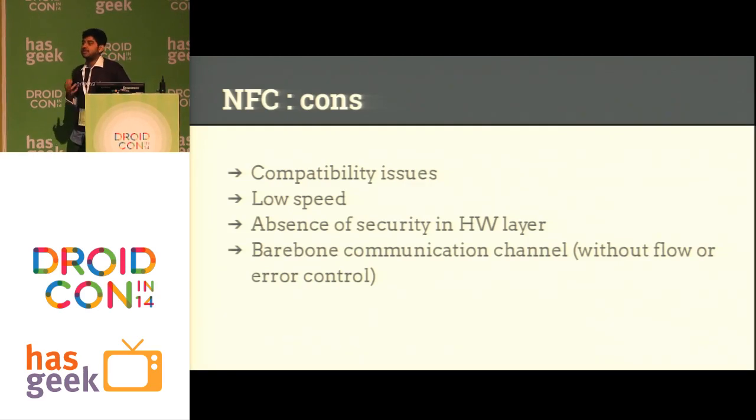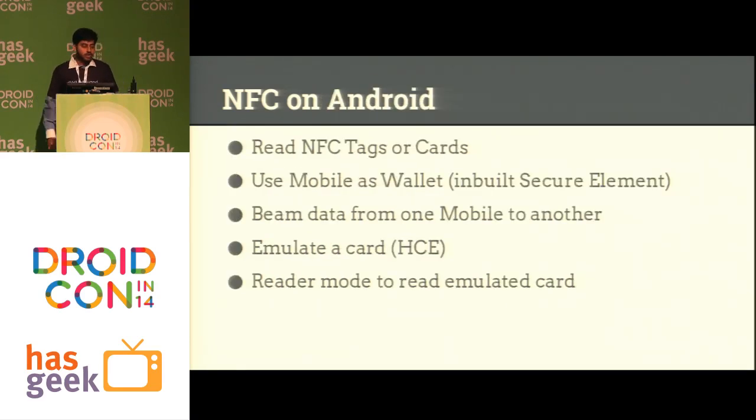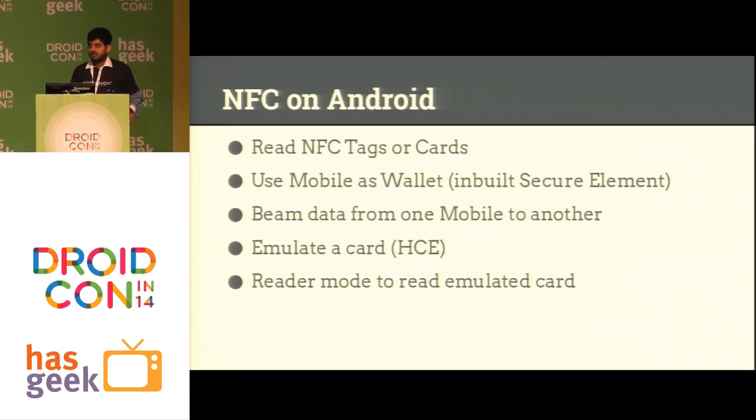The network channel itself is just a raw channel where you are sending bytes. Any kind of encapsulation you need for security — the communication channel itself is not going to provide that. That's something you have to add at the developer level. Due to the same reason, there is no error control or flow control — even simple acknowledgement and not-acknowledged commands you have to devise yourself, because the channel is just a raw stream of bytes. So when you talk about NFC on Android, here are the things we can actually do with it.